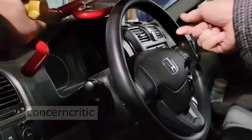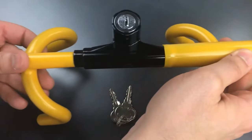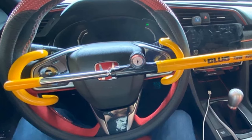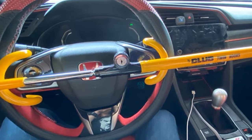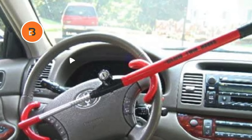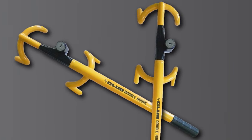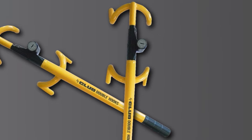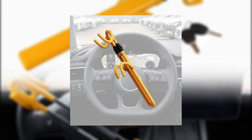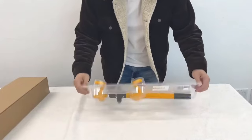With its longer shaft, it ensures a secure fit on even the wider steering wheels, effectively blocking access and deterring thieves. Its patented self-locking feature allows for quick and effortless engagement, eliminating any fumbling or extra steps. Its high-security lock with laser-encrypted keys offers extra security — the quad-style key offers exceptional pick resistance, while the laser-encrypted technology prevents unauthorized key duplication, ensuring that only you have the power to unlock it. It's made from heavy-duty forged steel to withstand various forms of attack, and its uncompromising strength makes it a formidable barrier against determined thieves. In addition to its robust security features, it's also a visual deterrent, with its bright red color and highly visible design sending a clear message to potential thieves that your vehicle is protected.